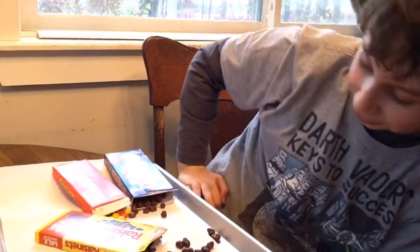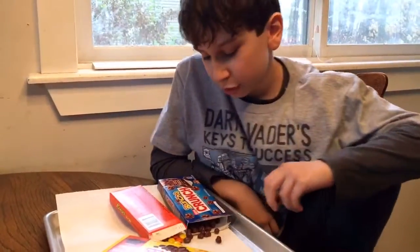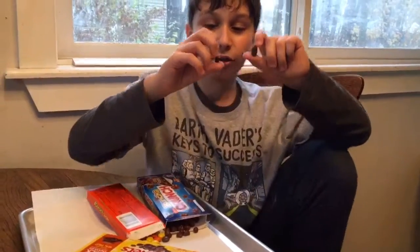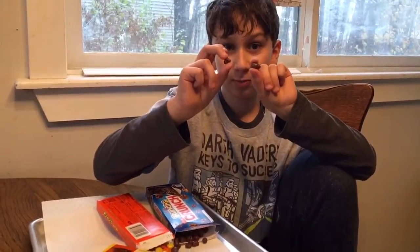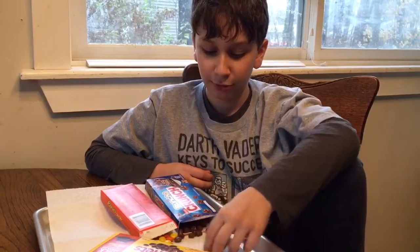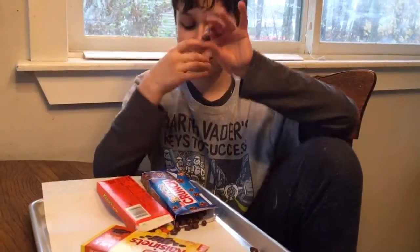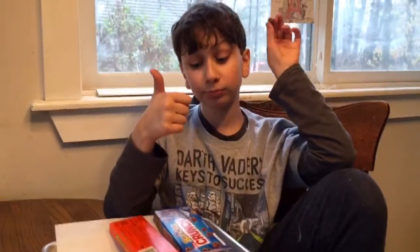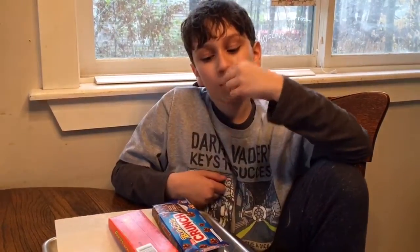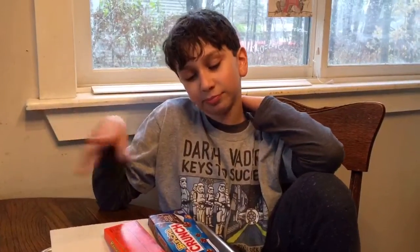Alright, now Goobers versus Bunch of Crunch — a little bit different in size. These are more like popcorn pieces and look like popcorn kernels, and these are more round. Let's eat the crunch first. Crunch... bring Goob. Not a big fan — plain Goobers, nutty, milky, chocolatey.